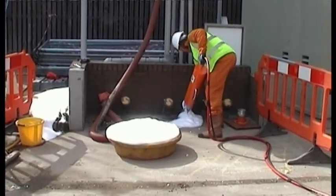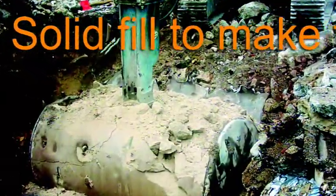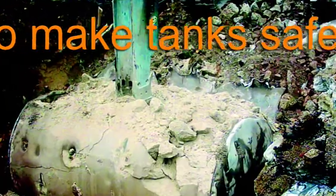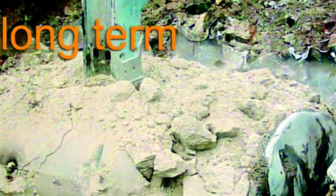To make tanks that are to be left in the ground permanently safe, we can solid fill them with a variety of materials, such as slurry or foaming concrete, depending on the circumstances and customer preference.